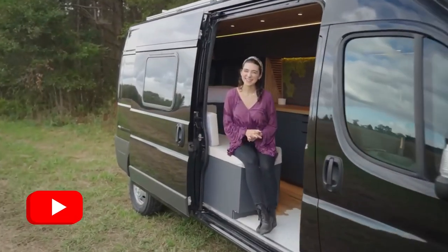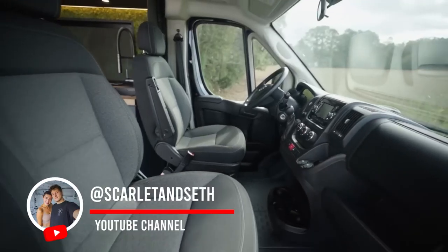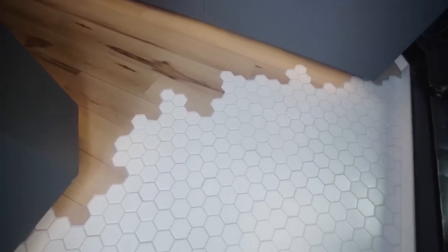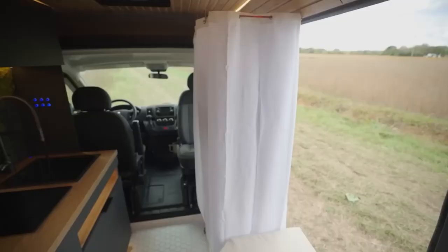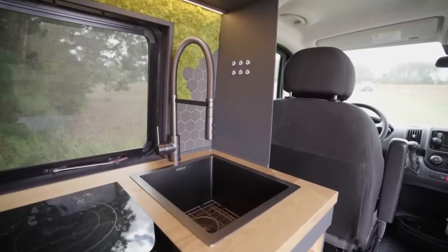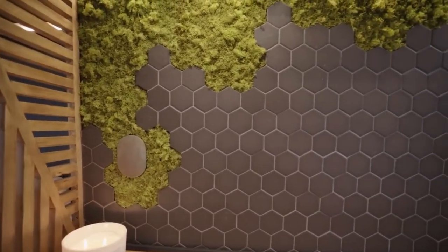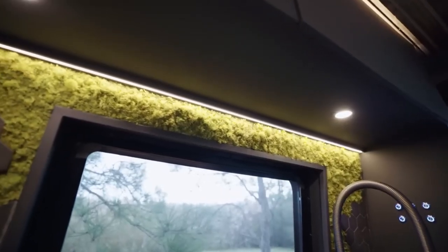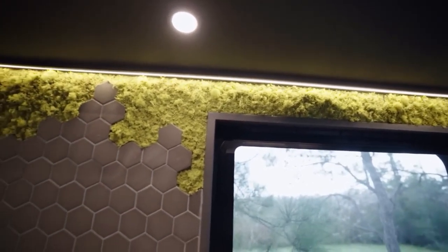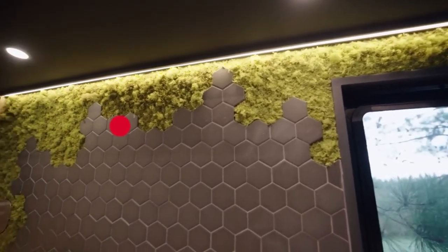Welcome back to Louis the van. It's been just over a month since we completed our last conversion, yet here we are again today with another one for the books.